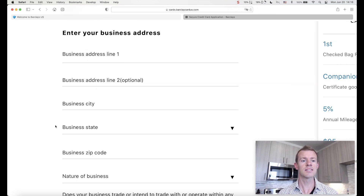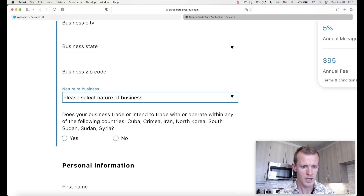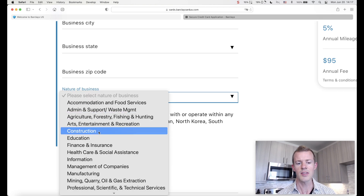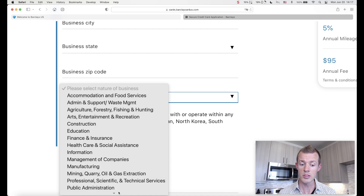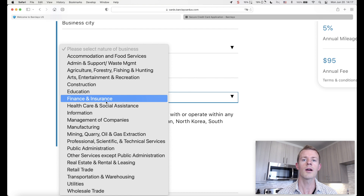First part complete. The next section of the application is to enter your business address — first line, second line, city, state, zip code — all the regular stuff. If you work from home, you can put your home address without any issue. Also the nature of your business uses a dropdown, which is basically the industry that you operate in. There are tons of different options. If it's not a perfect match, just select what is closest in resemblance to what you actually do.